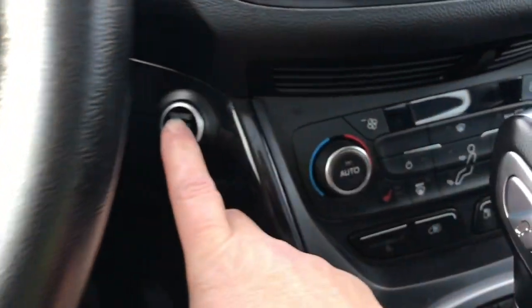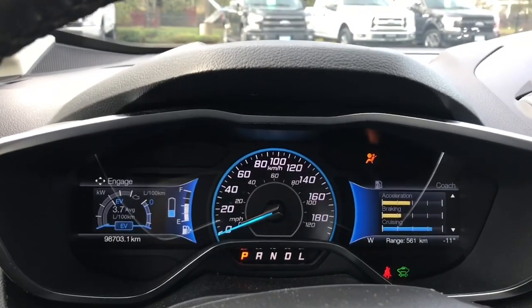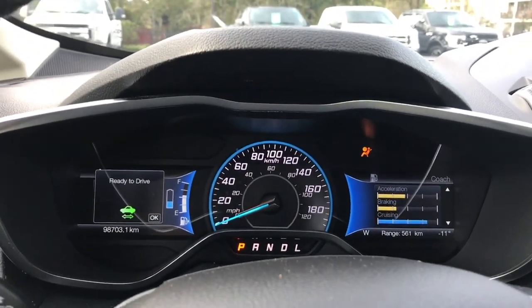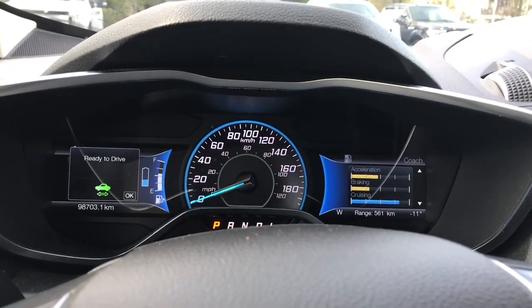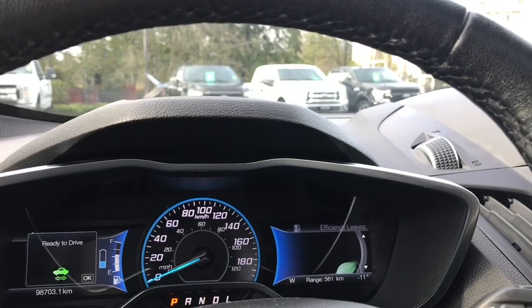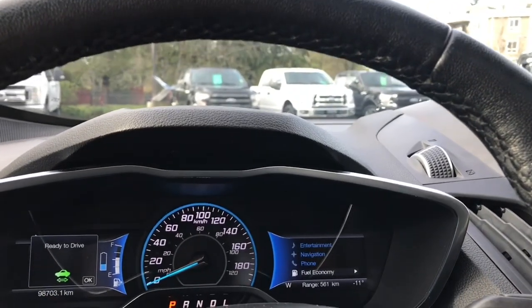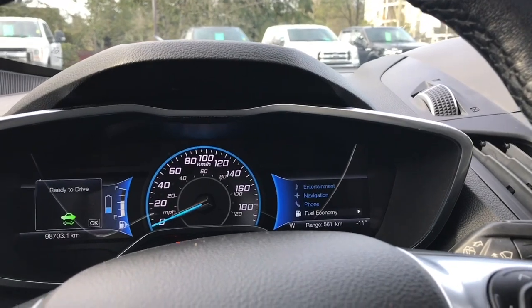This is a push start. Foot's on the brake, keys in the pocket, and we're going to push the engine start/stop button. On your dash, any important messages will appear. It's letting you know it's ready to drive because it's really quiet. To the right you've got your indicators for your efficiency leaves, and this has regenerative braking — so as you brake, you recharge the battery, and it's also plug-in.